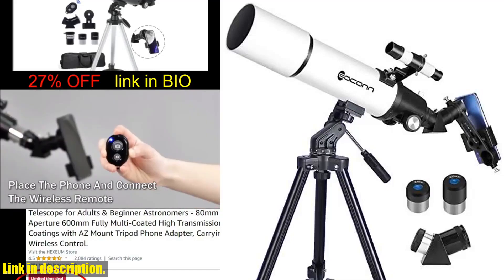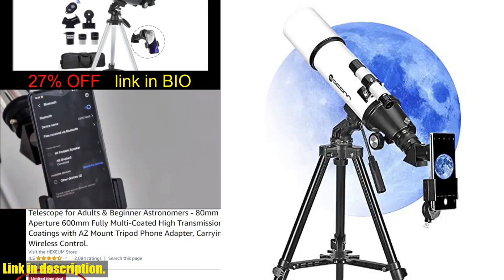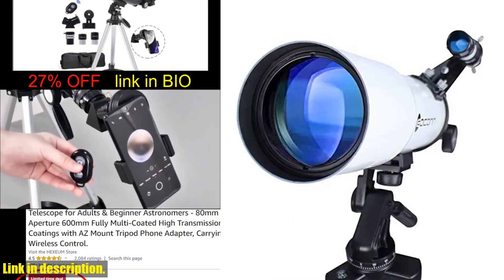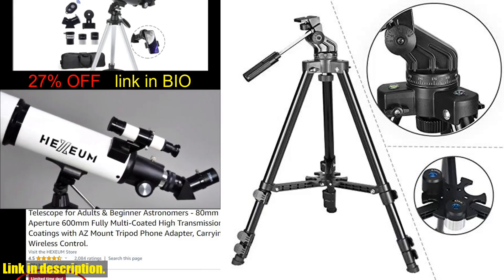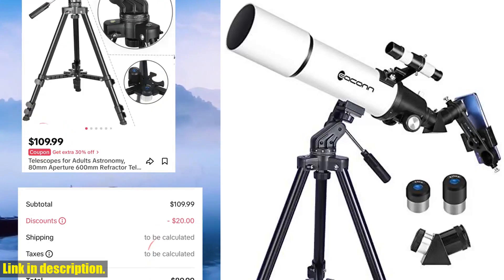Hey there, stargazers and astronomy enthusiasts. Today, I'm excited to introduce you to the Eakin Telescope, a fantastic option for adults and kids alike who are looking to explore the wonders of the universe. With its 80mm large aperture and fully coated green optics glass lens, this telescope ensures that you'll capture bright and clear images of the celestial bodies you're observing.